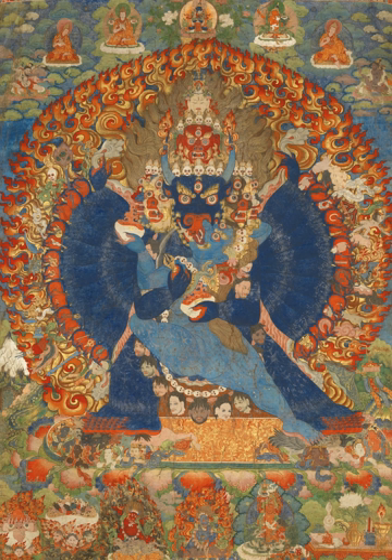Most thangkas were intended for personal meditation or instruction of monastic students. They often have elaborate compositions including many very small figures. A central deity is often surrounded by other identified figures in a symmetrical composition. Narrative scenes are less common, but do appear. Thangkas serve as important teaching tools depicting the life of the Buddha, various influential lamas and other deities and bodhisattvas. One subject is the Wheel of Life, Bhavachakra, which is a visual representation of the Abhidharma teachings.